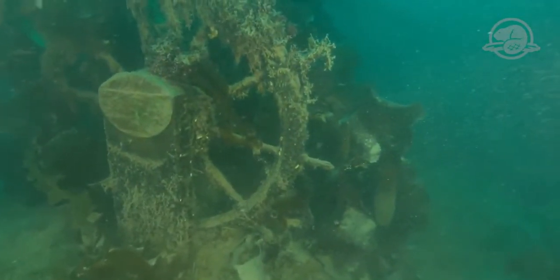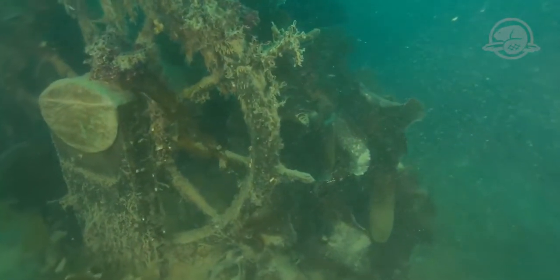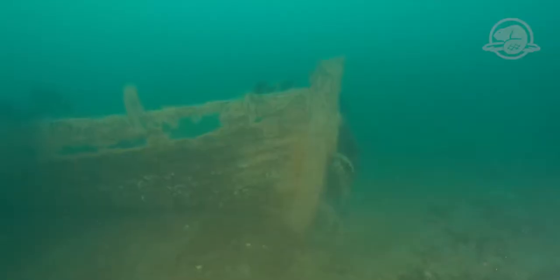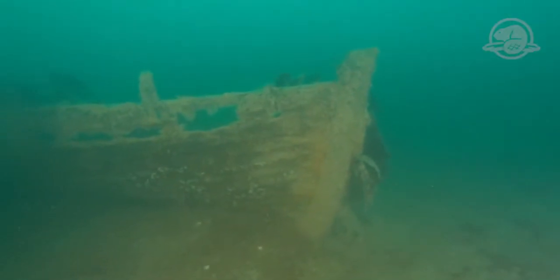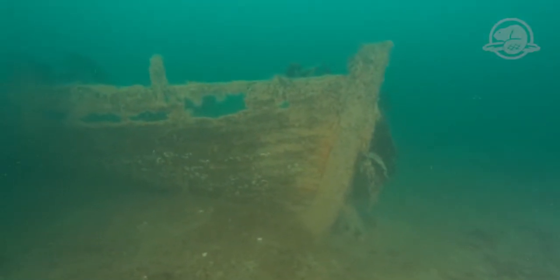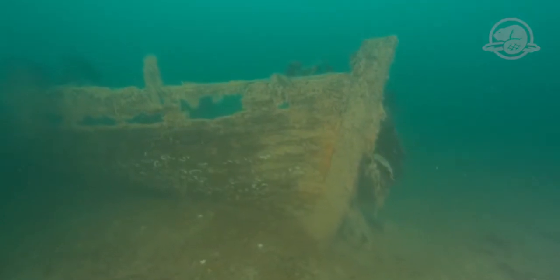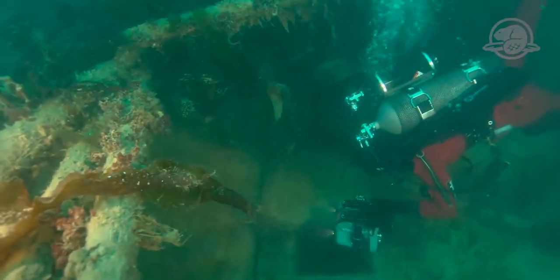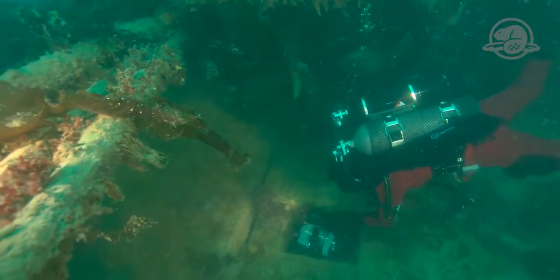The ship's wheel remains upright, having withstood the test of time. A small boat, originally suspended from HMS Terror's davits on the upper deck, now rests alongside the ship. To explore the interior of the ship, a small remotely operated vehicle is inserted into openings on the upper deck.